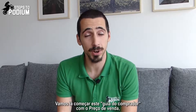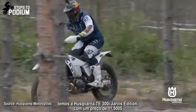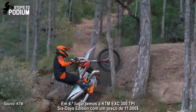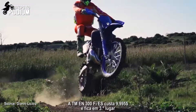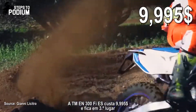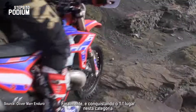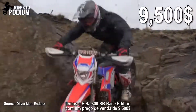Let's get the buyer's guide started with retail price, which is pretty straightforward. In last place, as the most expensive, we have the Husqvarna TE 300i Jarvis Edition with a retail price of $11,500. In fourth place is the KTM 300 EXC TPI 6 Days Edition at $11,000. The TM 300 FI ES costs $9,995 and comes third. In second comes the Sherco 300 SE Factory Edition at $9,900. And finally, with the lowest retail price and as the winner of this category, we have the Beta 300 RR Race Edition at $9,500.